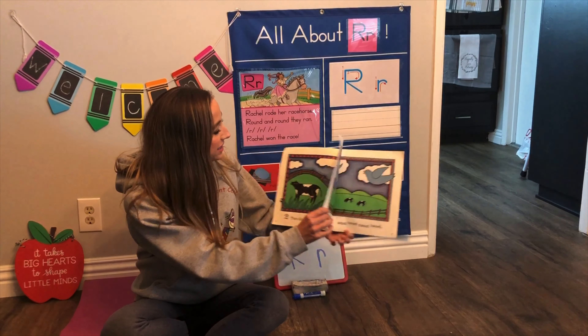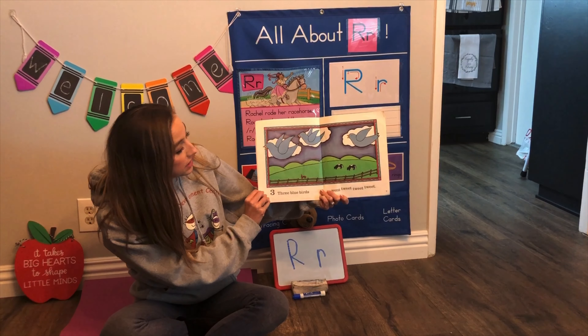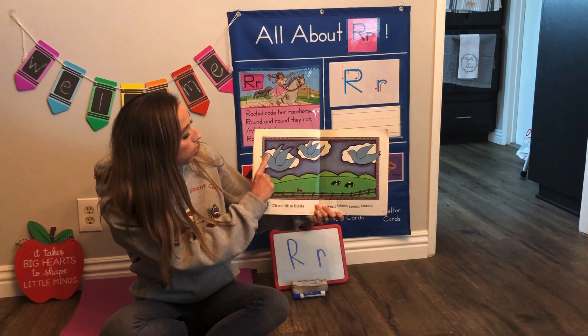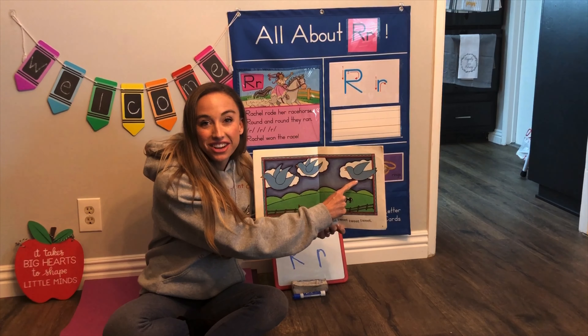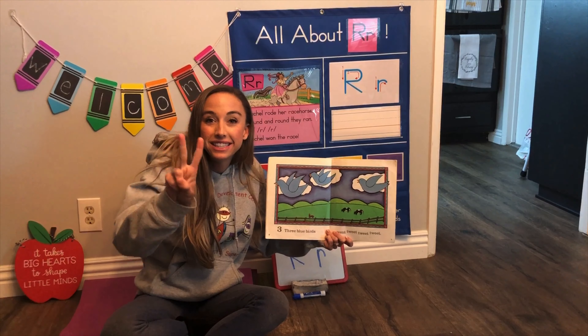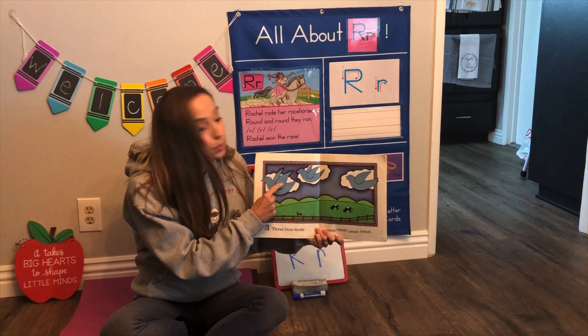What else is on this farm? Oh, three bluebirds went tweet tweet tweet. One, two, three. Can you guys show me? One, two, three. Good, say tweet tweet tweet.